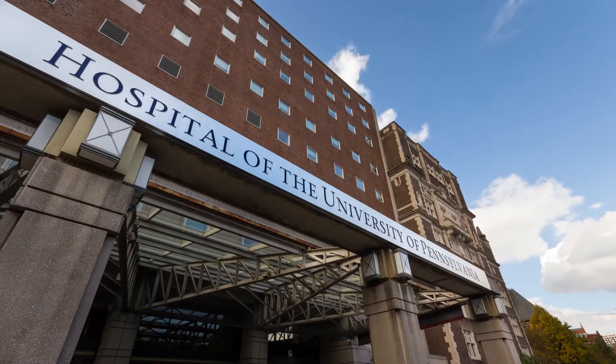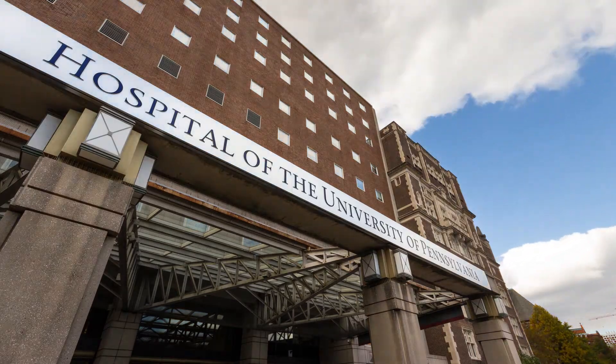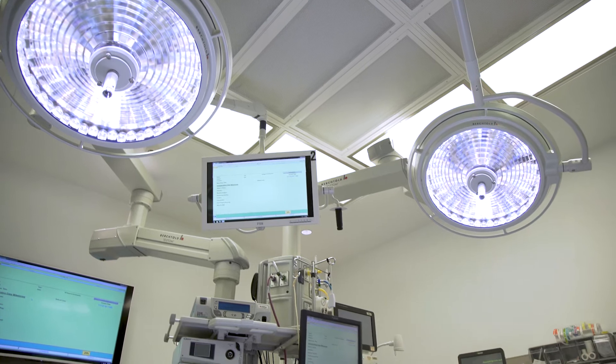Living donor liver transplantation is a procedure where we can take part of a healthy human liver from a donor and provide it to a patient who needs a liver transplant.